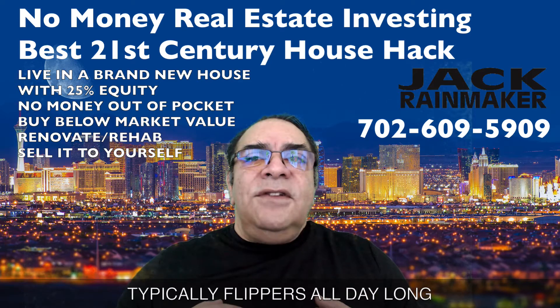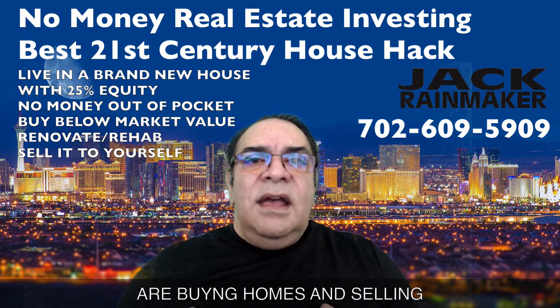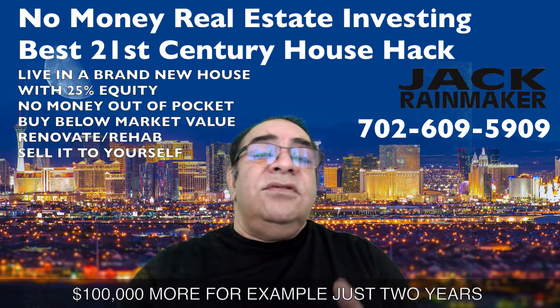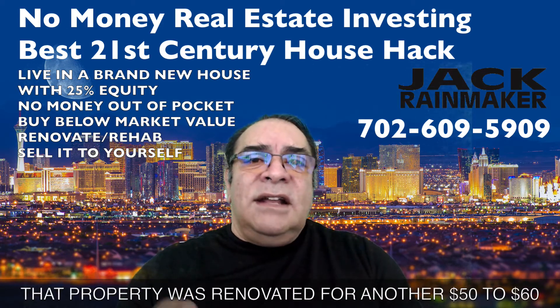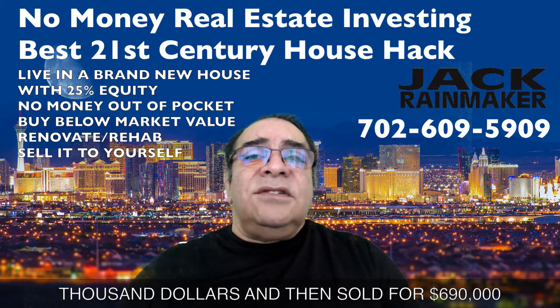Typically, flippers all day long are buying homes and selling them for $80,000, $90,000, $100,000 more. For example, just two years ago I picked up a property — short sale probate — for $420,000. That property was renovated for another $50,000 to $60,000, and then sold for $690,000.